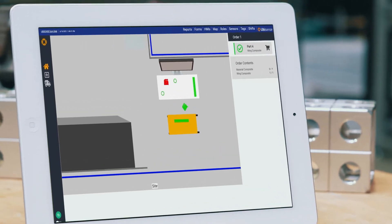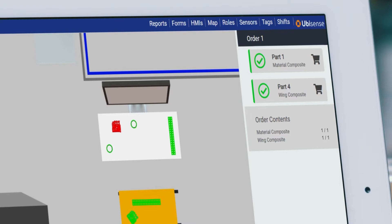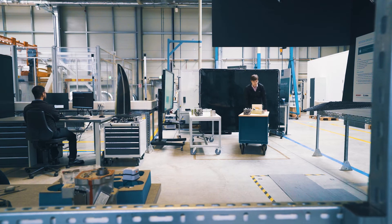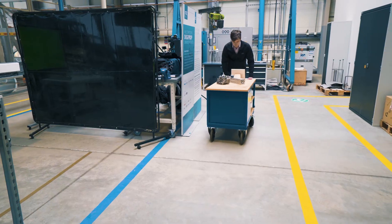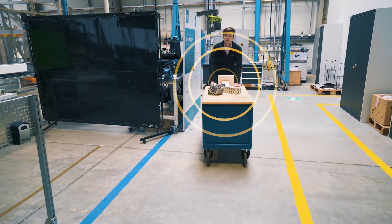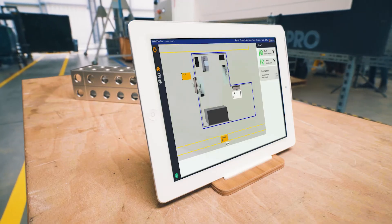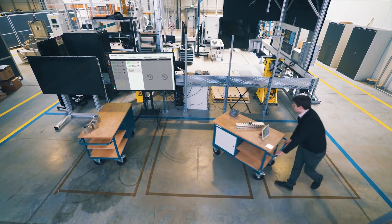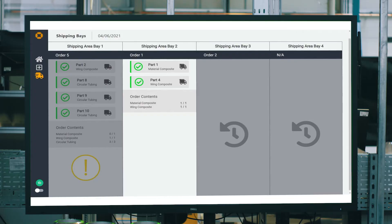Once the kit of parts is complete, both the order and the storage inventory are instantly updated. The worker is then guided to the designated shipping area using the live digital map, with movement of individual parts being continually captured and updated. When the kit is detected in the relevant shipping area, the task is automatically marked as complete and ready for the next stage in the process, updating the logistics application in real-time.